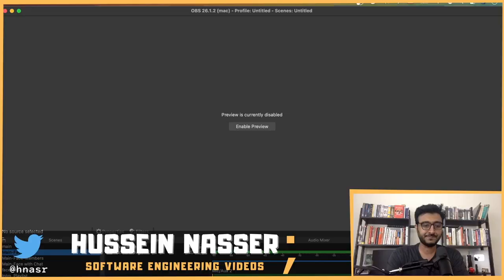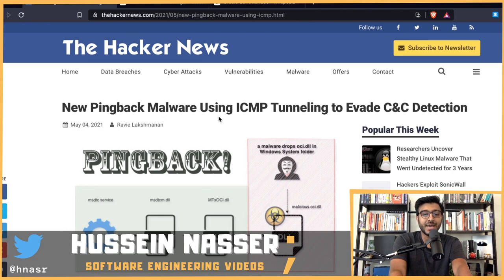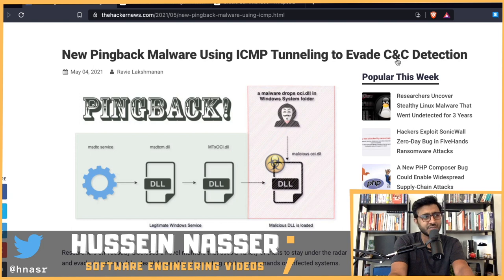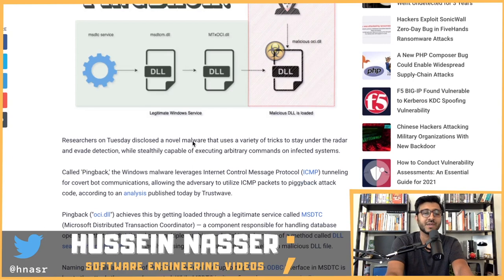Welcome to the Backend Engineering Show with your host Hussein Nasir. This episode covers a new attack called Pingback — new Pingback malware using ICMP tunneling to evade CnC detection. CnC stands for Command and Control. When I read CnC I think of Red Alert 2 and Yuri's Revenge, but yes — Command and Control is what it stands for.